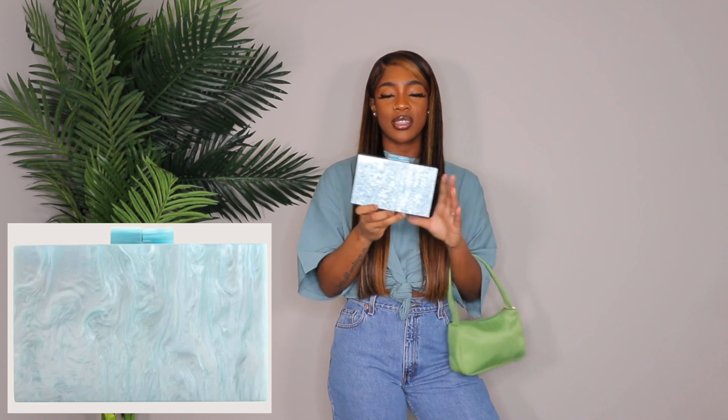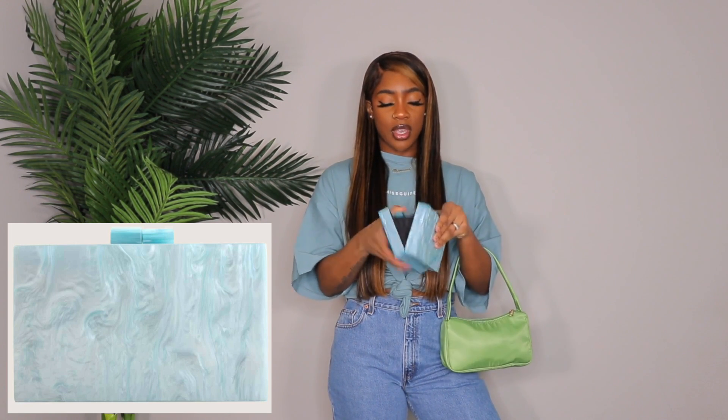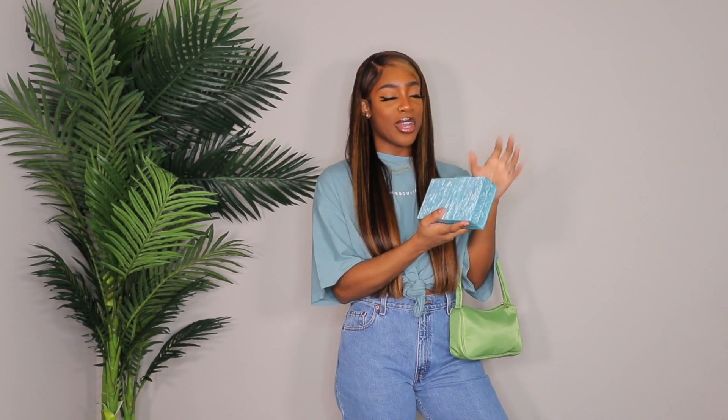I almost forgot about this marble clutch in a really gorgeous blue. It comes with a strap on the inside, but I like to carry it as a clutch. I can definitely put the strap on since I'm forgetful and might put it down somewhere. This would be such a cute bag for a beach or poolside photo shoot because it kind of reminds me of water.